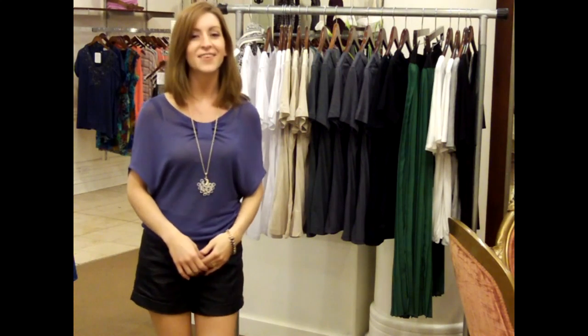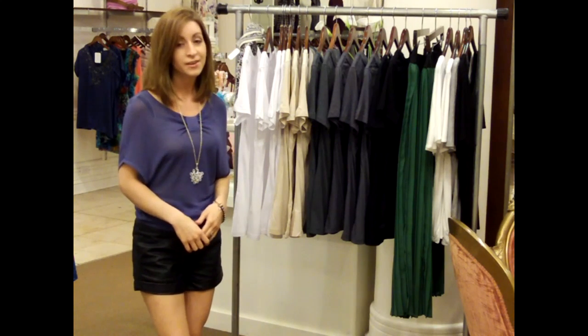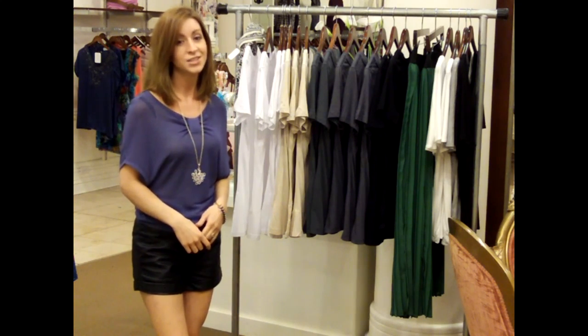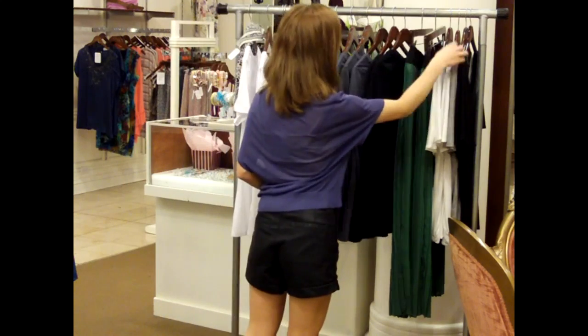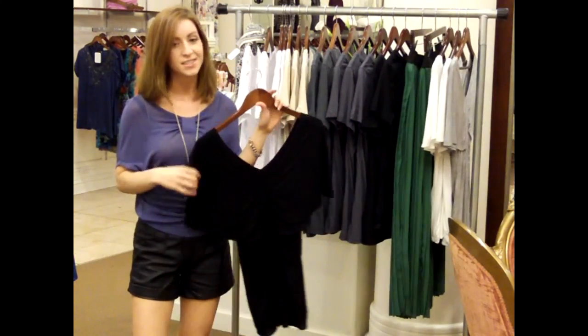It's nighttime now and you're getting ready for a fabulous evening out. If you're in a hurry and don't have a lot of time to change, black is an instant transition to evening.